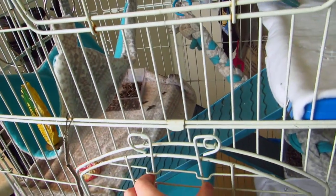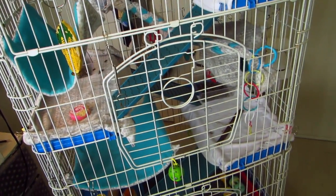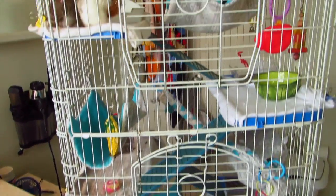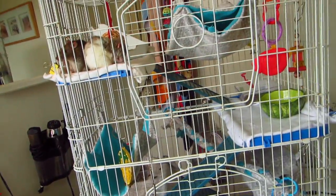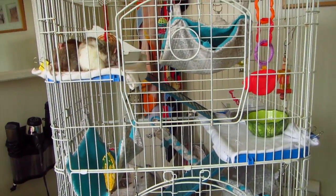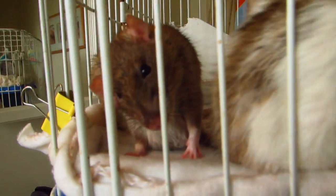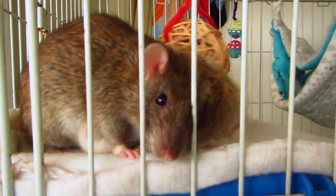That's basically this cage. It's nothing too exciting — they come out of their cage more often than my other rats and Gracie, so they don't have a very exciting cage because they're out most of the time. That concludes this short cage tour! If you like the video, please subscribe, like, and comment, and I will see you next time. Bye!